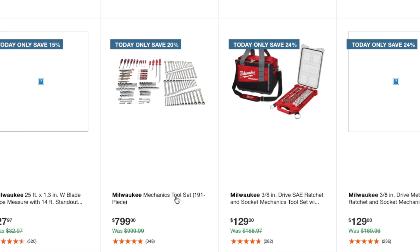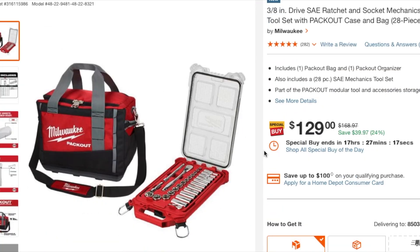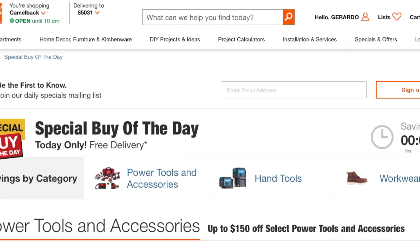There's a Milwaukee mechanics tool set, 191-piece, at $7.99 — that's a lot. This one's not a bad deal though: a three-eighths drive SAE ratchet socket set mechanics tool set with a low-profile design, packed in a box with a lunchbox-style tool bag. It also includes a 20-piece mechanics tool set and a pack-out bag.